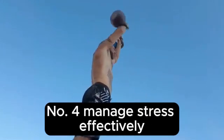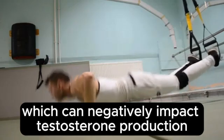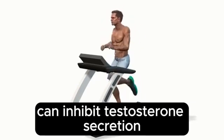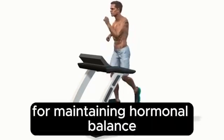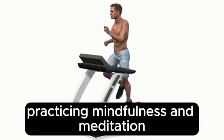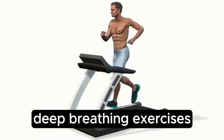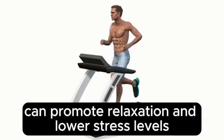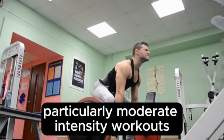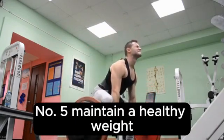Number 4: Manage Stress Effectively. Chronic stress elevates cortisol levels, which can negatively impact testosterone production. The American Journal of Physiology highlights that high cortisol levels can inhibit testosterone secretion. Stress reduction techniques include meditation — practicing mindfulness can help reduce cortisol levels — deep breathing exercises such as diaphragmatic breathing to promote relaxation, and regular moderate-intensity physical activity to help manage stress and lower cortisol levels.